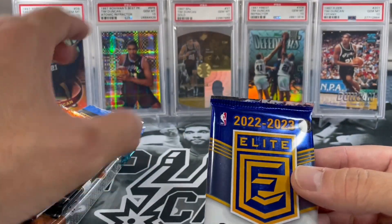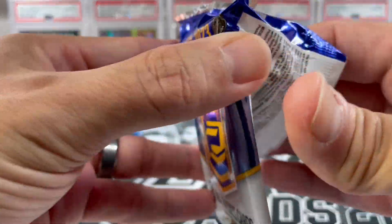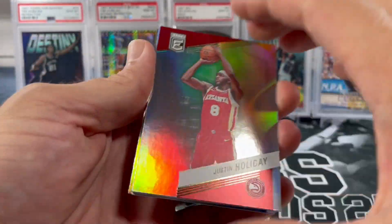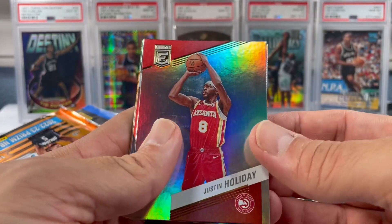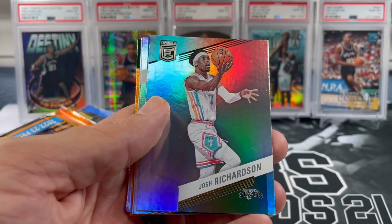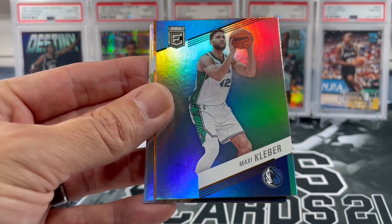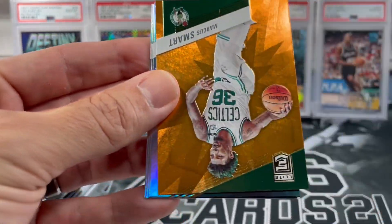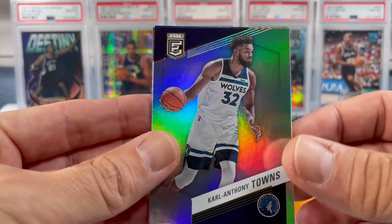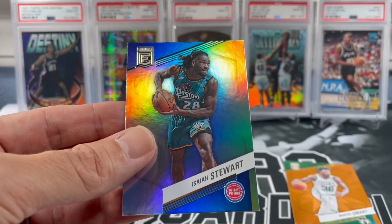Let's start off with this 22-23 Elite pack. I believe hobby boxes of this came with two autos. Looks like we got an orange parallel — Justin Holliday, Josh Richardson, Malik Monk, Maxi Kleba, and our orange is going to be Marcus Smart. Carl Anthony Towns, Kyrie Irving, and Isaiah Stewart.